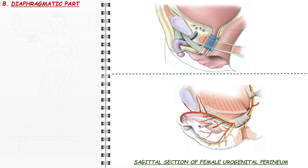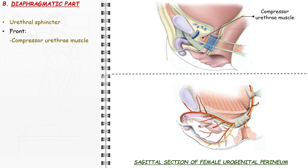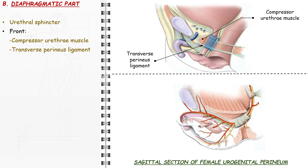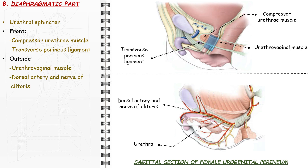The diaphragmatic part of the female urethra is surrounded in the deep perineal space by the urethral sphincter and is in contact, forwards, with the compressor urethrae muscle and the transverse perineal ligament, and laterally, with the urethrovaginal muscle and the dorsal artery and nerve of the clitoris. It is fixed to the urogenital diaphragm by its superior and inferior fascia, the latter also known as the perineal membrane.